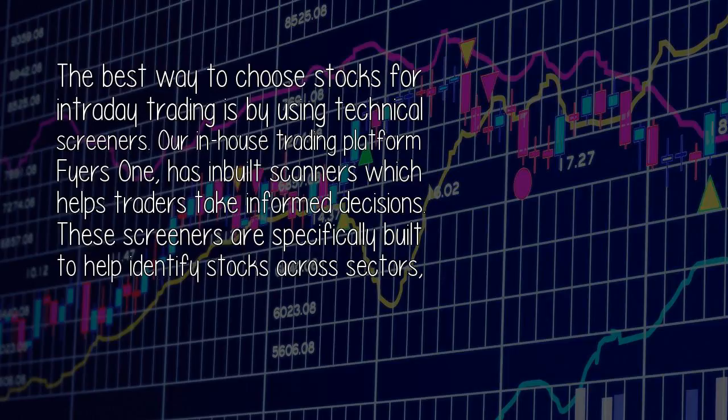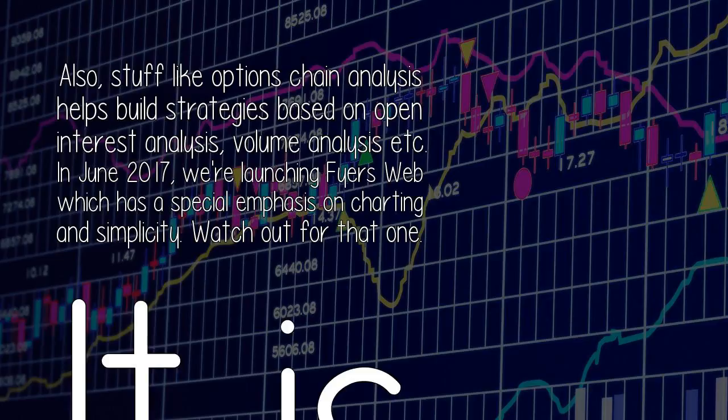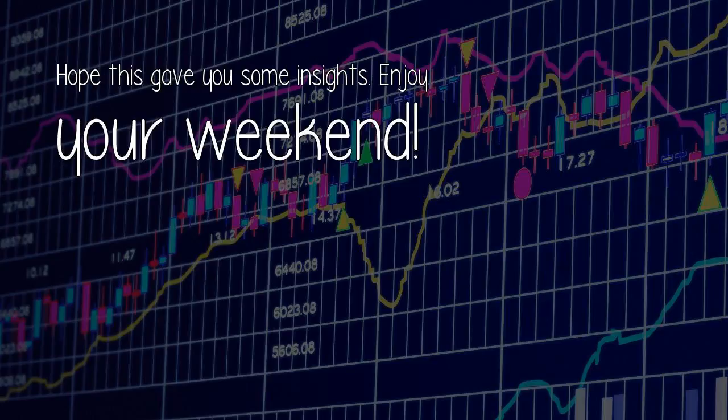The best way to choose stocks for intraday trading is by using technical screeners. Our in-house trading platform FiresOne has in-built scanners which help traders take informed decisions. These screeners are specifically built to help identify stocks across sectors, different market capitalizations and indices. Also, options chain analysis helps build strategies based on open interest analysis and volume analysis. In June 2017, we're launching FiresWeb, which has a special emphasis on charting and simplicity — super easy to analyze and trade stocks.